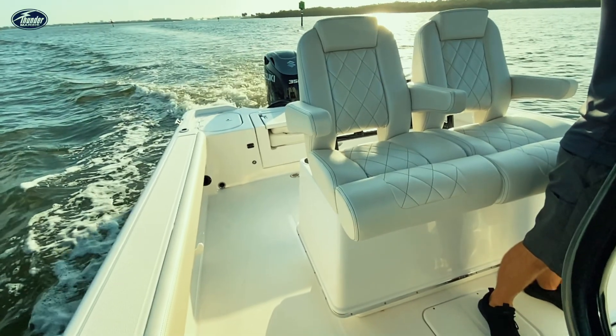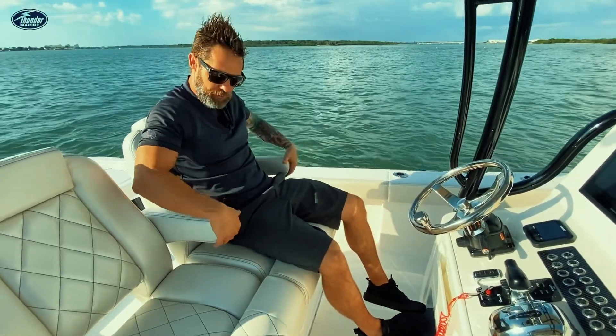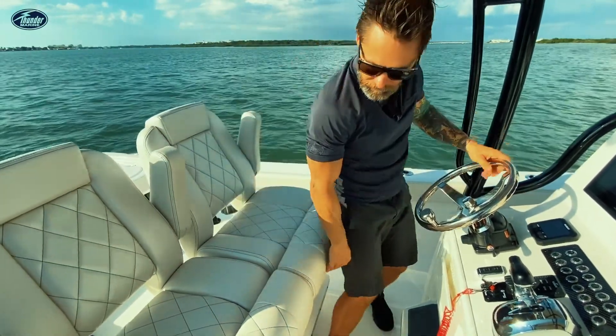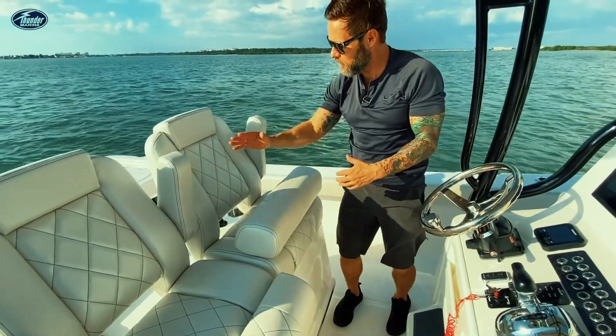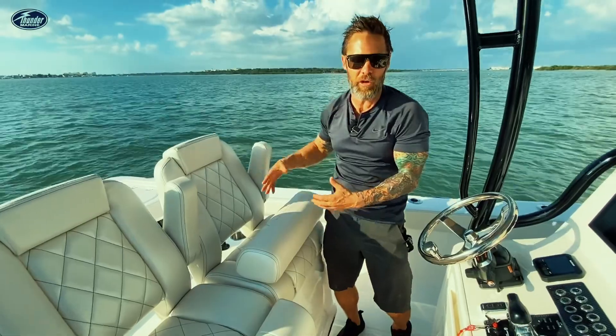I can't help but think how comfortable I am sitting here at the helm. It's got some really comfortable options here with the flip-up armrest, the flip-up bolster, and also the diamond stitching and durable material. Just a really classy look from Blue Wave.